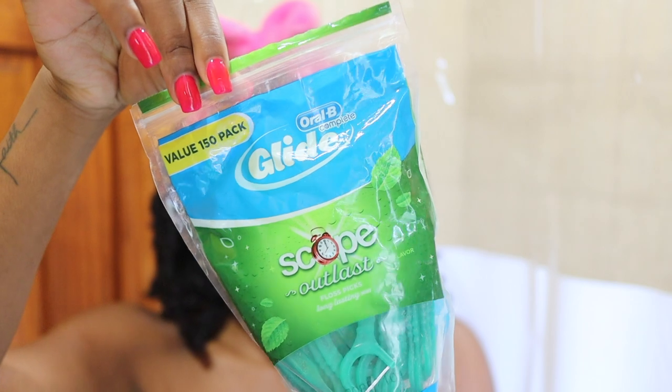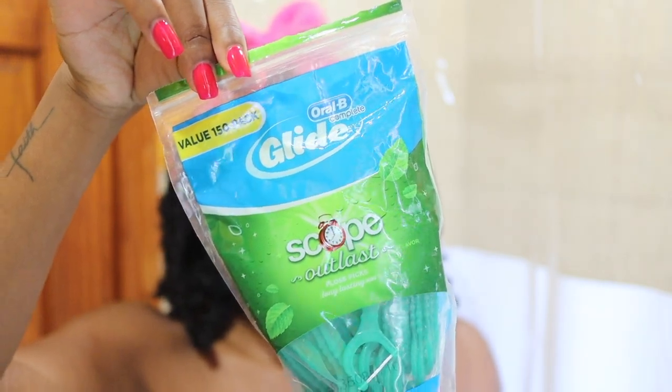My camera battery actually died so I had to head into my skincare — if you want to see my morning skincare routine, I have that linked above and below. Now we're moving into the next step: flossing. These are the floss sticks I love to use. I prefer floss sticks over regular floss because I can throw them in my bag and take them on the go, and they're just so much easier. I go in and work it between each tooth.